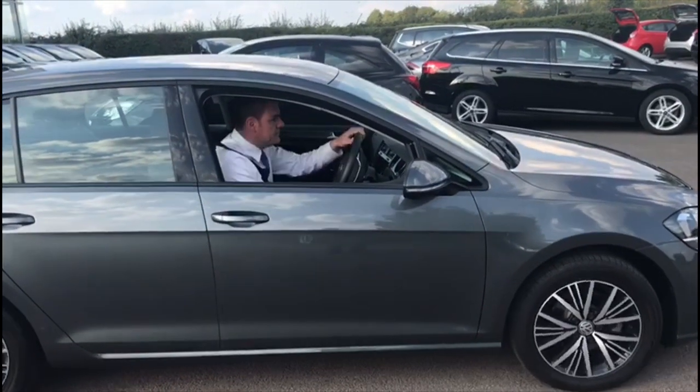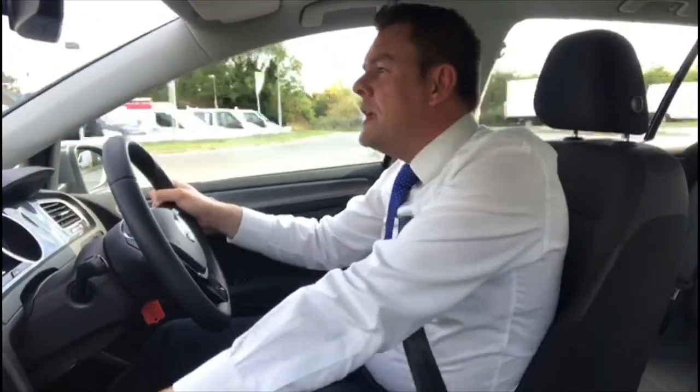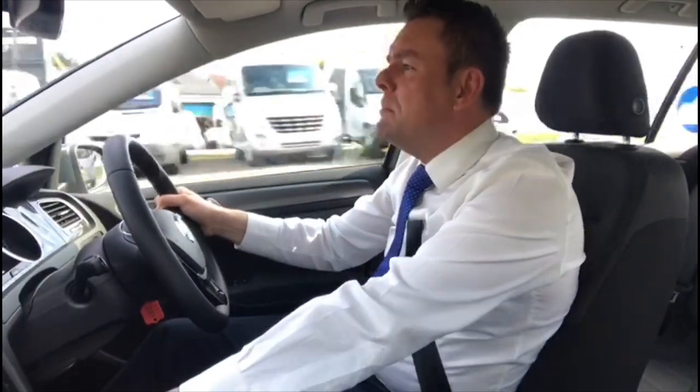I'll see you on the road. So, here we are in the VW Golf. This is the SE model and it's the 110 PS 1 litre turbo petrol engine. Drives really well. It's got plenty of power and it handles as you'd expect a Volkswagen Golf to handle. And the same goes for the build quality.